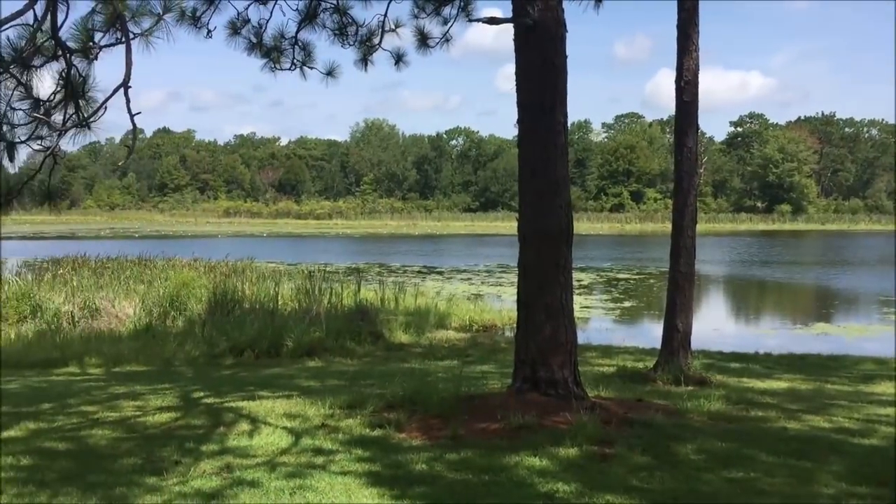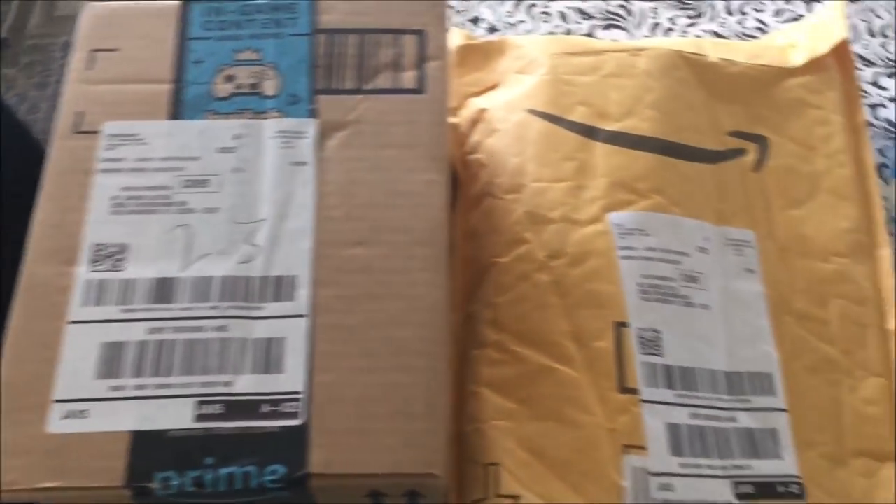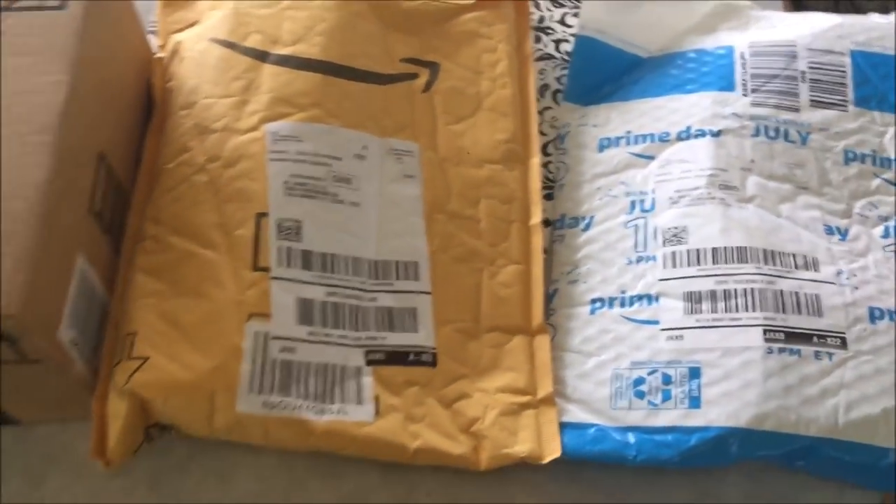A new state park in a new state. New camera gear. And chefing it up with another new recipe.